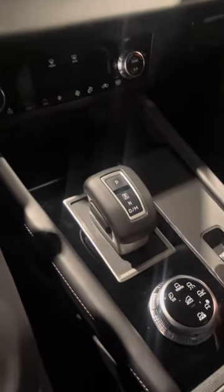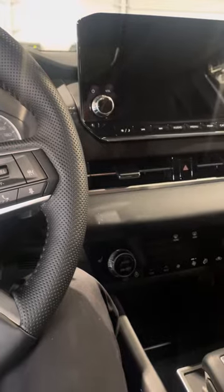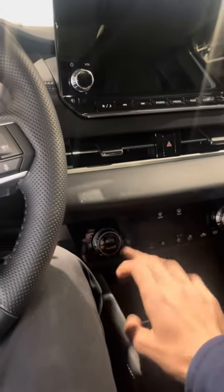You also have your auto hold and your park brake, plus a nice touchscreen infotainment system screen here with Apple CarPlay and Android Auto. Of course, you also get your heated seats and heated steering wheel.